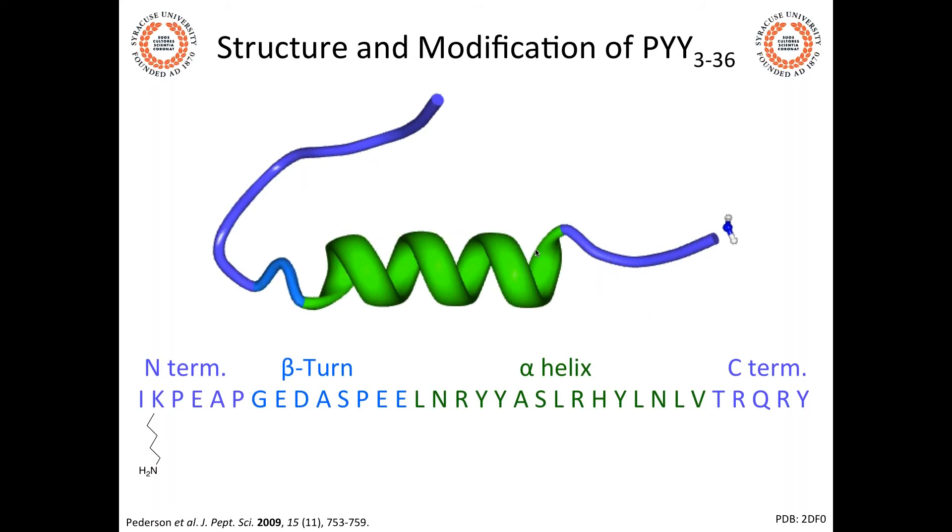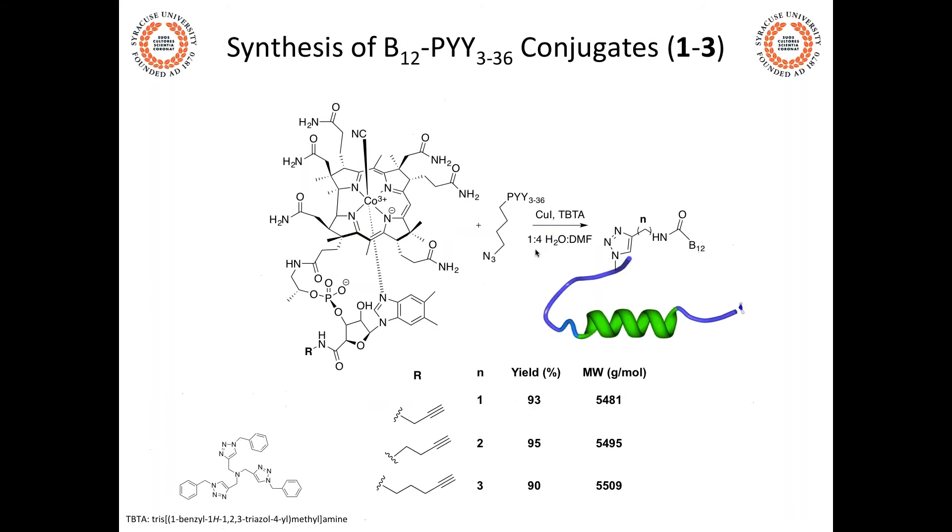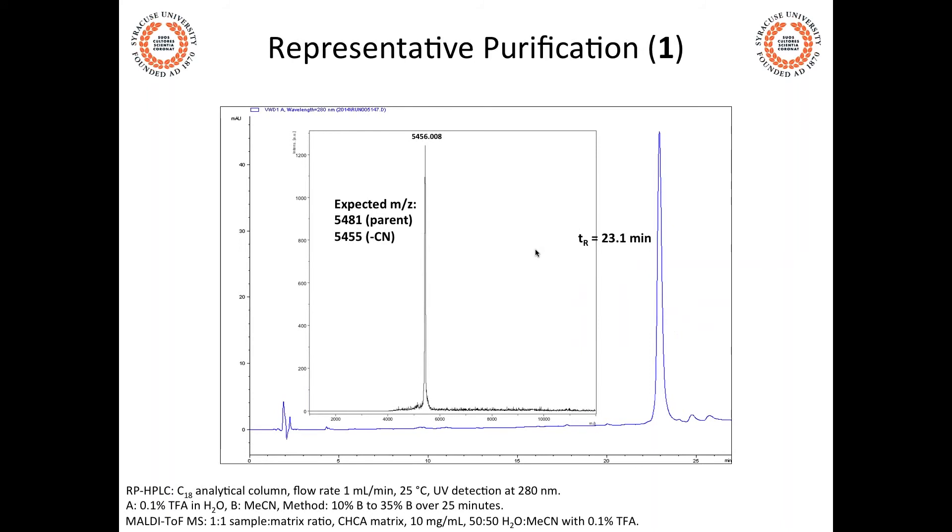We modified PYY at the K4 position, converting the epsilon amine at lysine to an epsilon azide. With alkyne-modified B12 and azide-modified PYY, we perform copper-mediated Sharpless-Huisgen click chemistry, achieving upwards of 90% yields in a single step. The protein is perfectly folded as judged by circular dichroism and MALDI-TOF, and we can now produce this at 50 milligram scales, generating considerable quantities of starting materials.